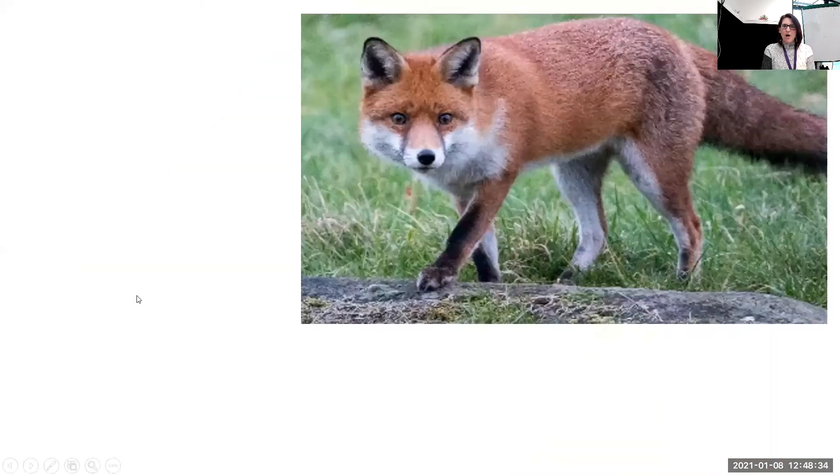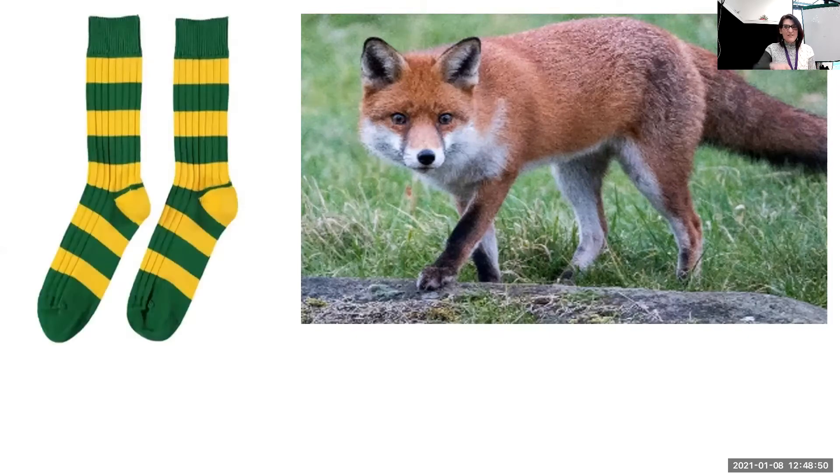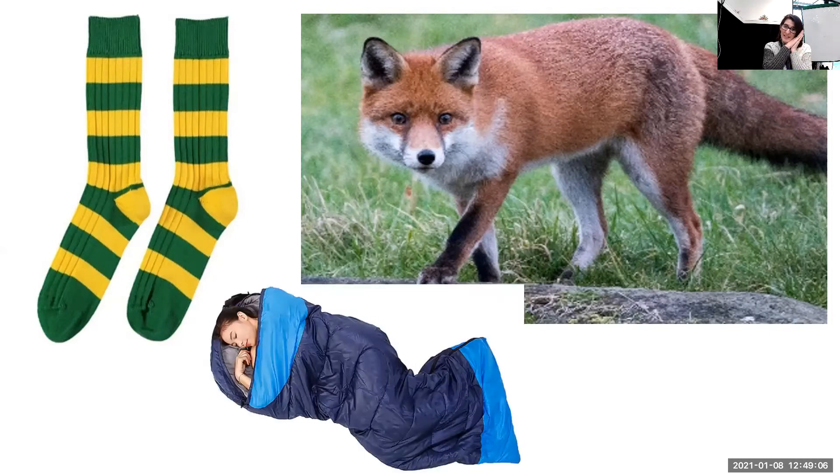Okay, let's see what he meets next. A fox. Can you tell me what did the giant give the fox? Shall we see whether you're right? The giant gave the fox his sock. But why did the giant give the fox the sock? It was for a bed, wasn't it? Because he lost his sleeping bag — he dropped it in a puddle and it was all wet. So the giant gave the fox his sock for a bed.